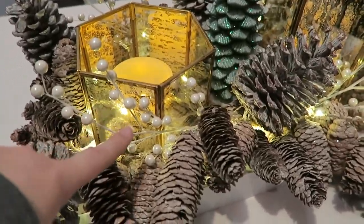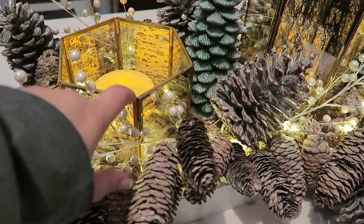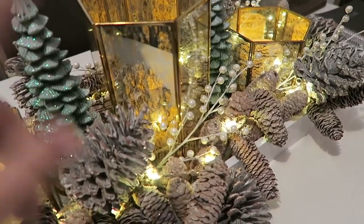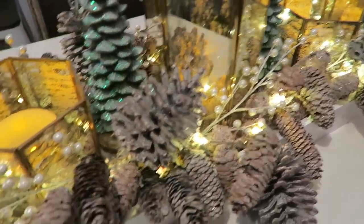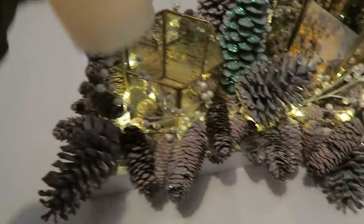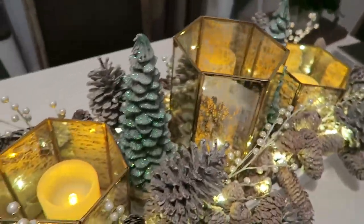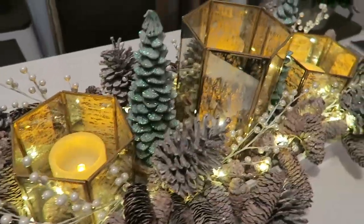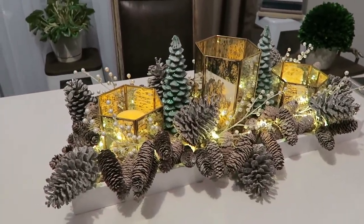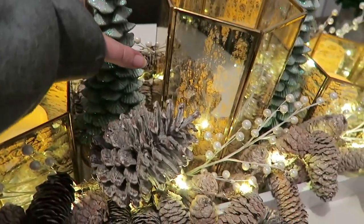I got these really pretty — they're kind of like mercury glass but they have gold hardware. And I got these lanterns from At Home. They're kind of like silver and gold. And then I got these battery-operated wax candles. Right now I have them on the six-hour setting, which is kind of cool. They don't flicker but I don't really mind that. And I also got these glittery green trees from At Home.